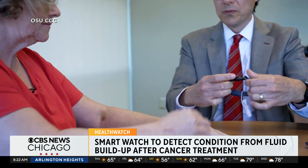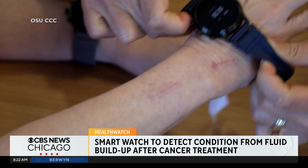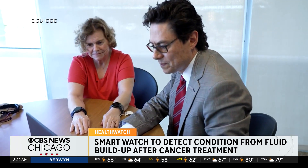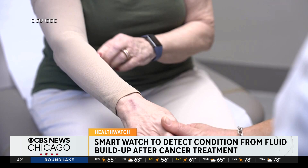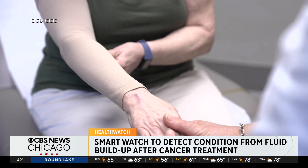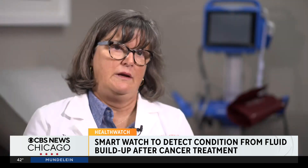Teresa is taking part in a study at Ohio State University Comprehensive Cancer Center, testing whether smartwatch technology could detect the painful condition earlier. Once the condition gets to a later stage, you're looking at some type of complex treatment. If we can find it early, then we can work on exercise, weight management, and other interventions.